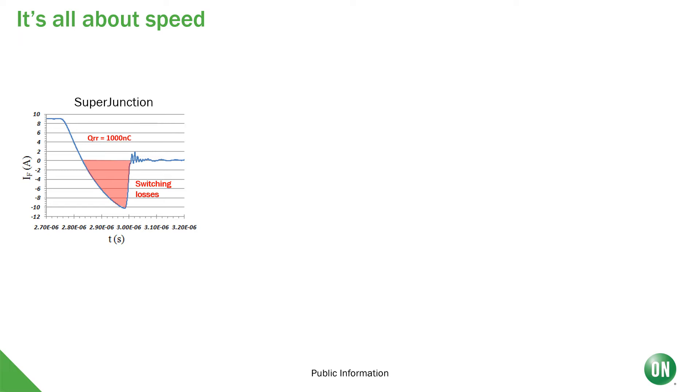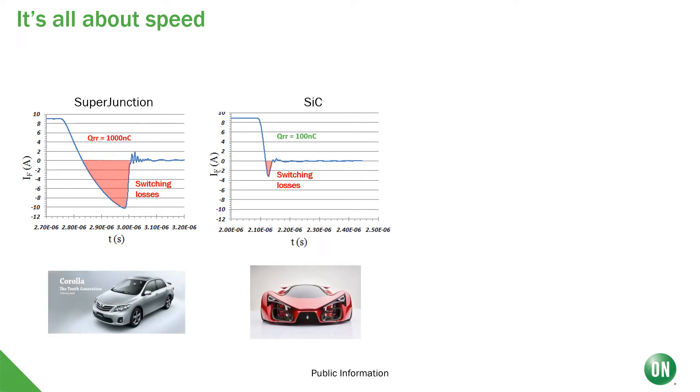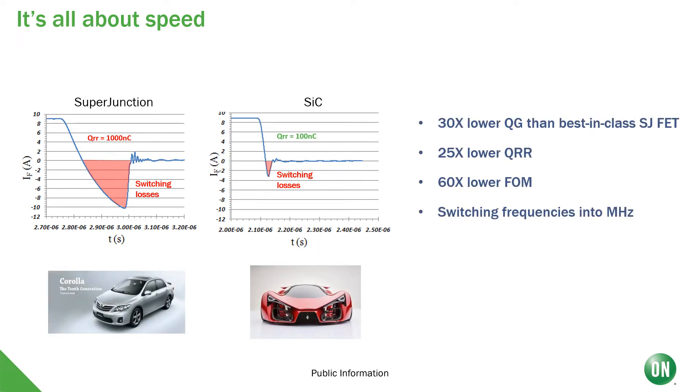In the left-hand corner is a super junction MOSFET that has a lot of loss and a QRR rating of 1000 nanocoulombs. The picture on the right has basically no loss and a QRR rating of 100 nanocoulombs. Overall, the difference is 30 times lower QG than the best-in-class super junction MOSFETs, 25 times lower QRR, 60 times lower figure of merit, and switching frequencies that go into the megahertz.